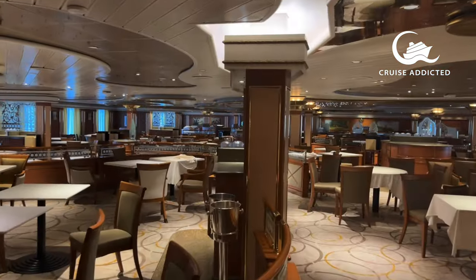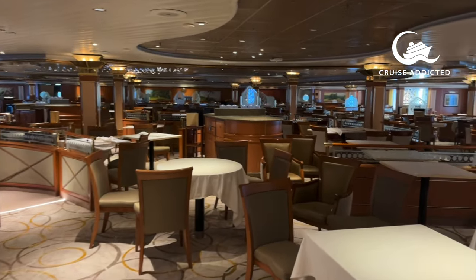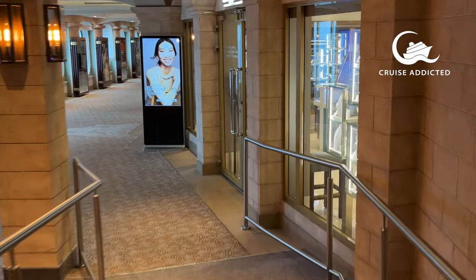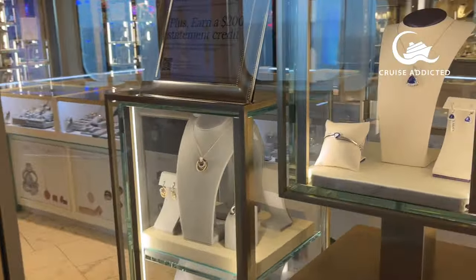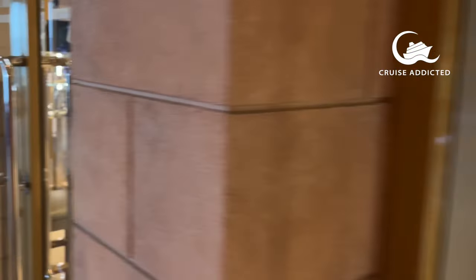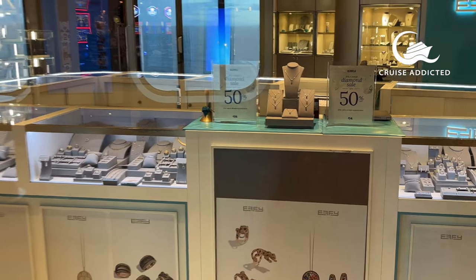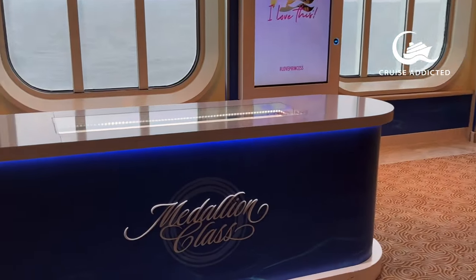Above the Bordeaux dining room is the Provence dining room on deck six, again midship and very close to Krooners, the Wheelhouse Bar, so it's easy to have a pre-dinner drink or meet people nearby after your meal. FE jewellery is also on board if you fancy a luxury purchase like a tanzanite ring or diamond necklace — very conveniently situated right next door to the casino, so if you get lucky at the tables you know where to spend your winnings.